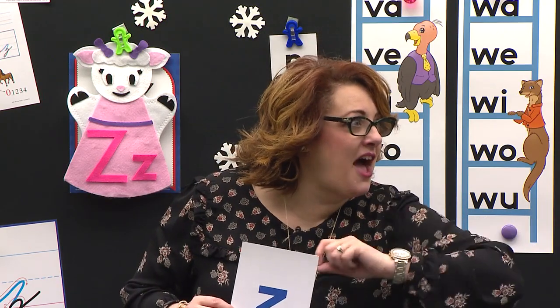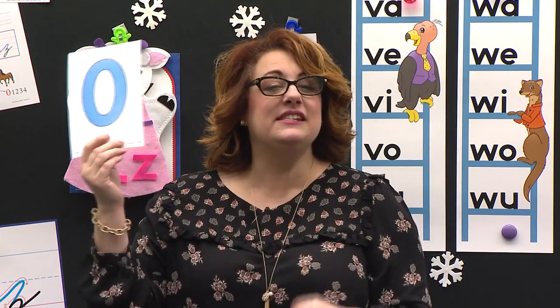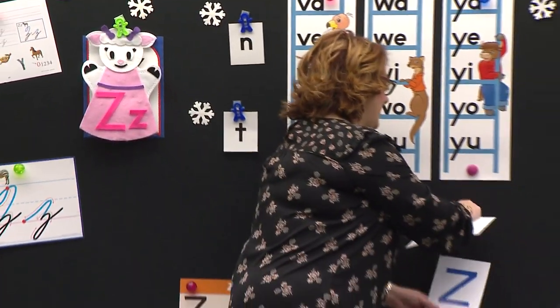Zero! Zero — you got it. Let's look. Zero. Say zero. Zero. Zero. Good job. So let's see if we can find them.